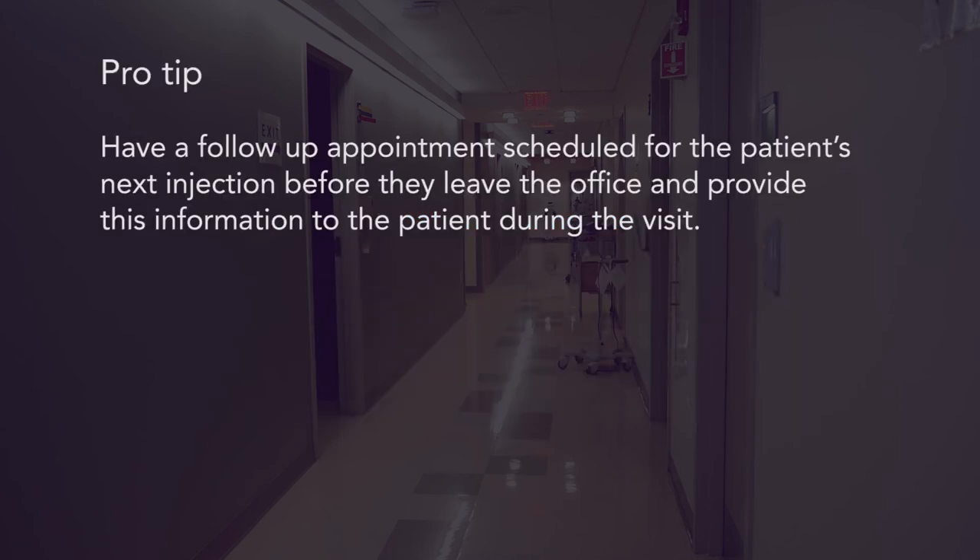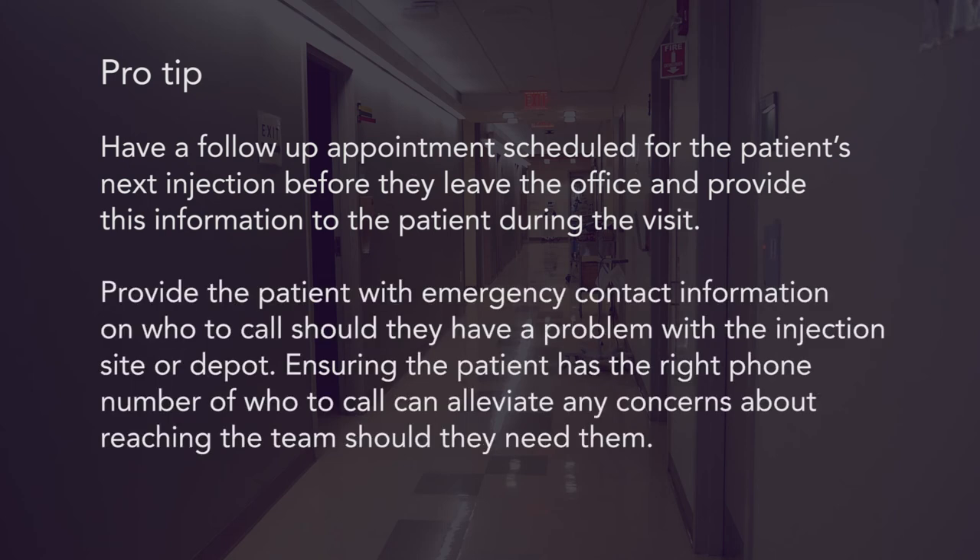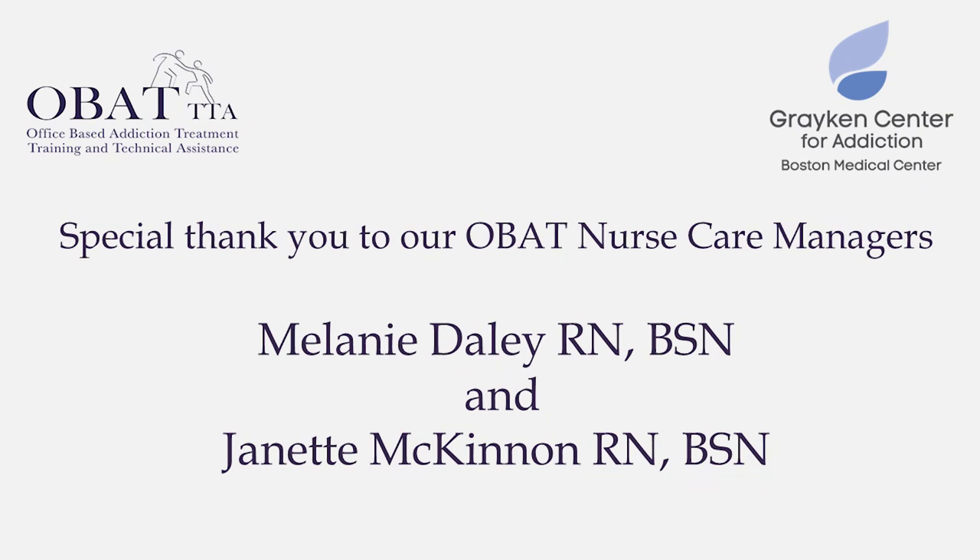Pro tip: have a follow-up appointment scheduled for the patient's next injection before they leave the office, and provide this information to the patient during the visit. Provide the patient with emergency contact information on who to call should they have a problem with the injection site or depot. Ensuring the patient has the right phone number can alleviate any concerns about reaching the team should they need them.